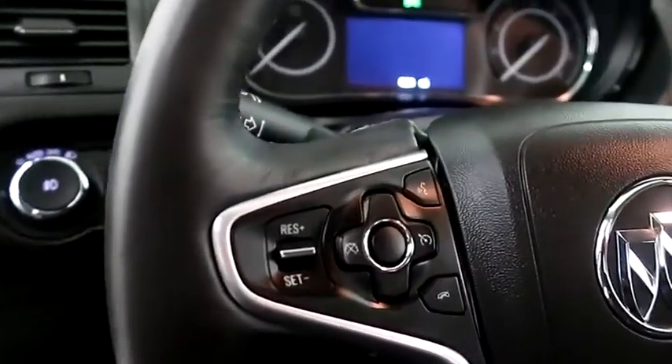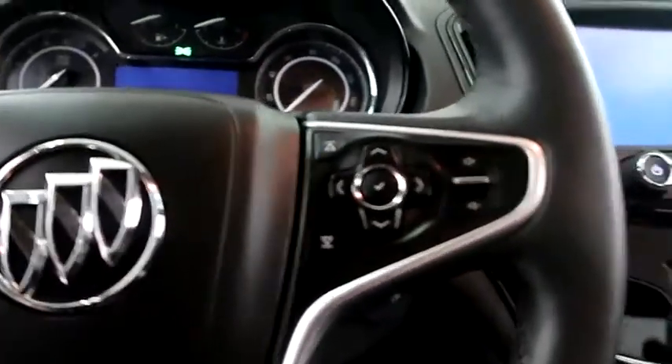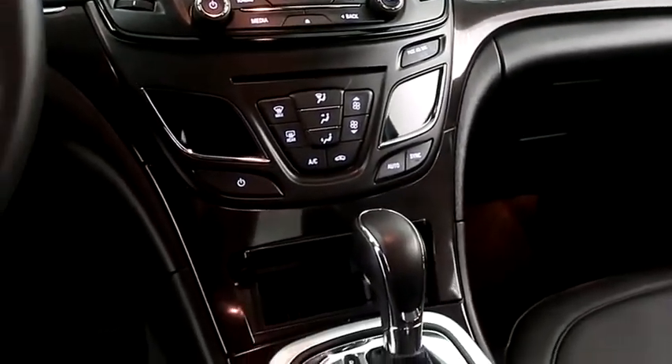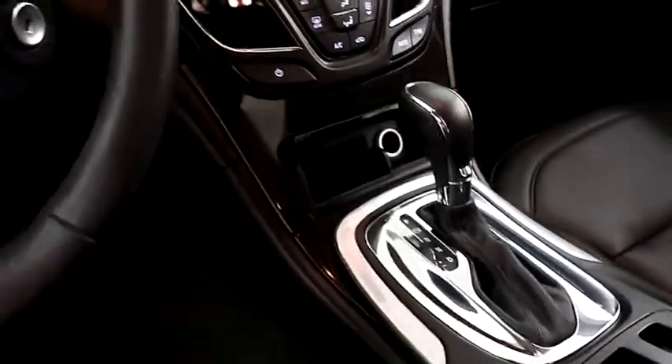Audio, Bluetooth, and cruise controls are mounted here. Full touchscreen that includes your stereo. Dual climate control and your automatic transmission is here.